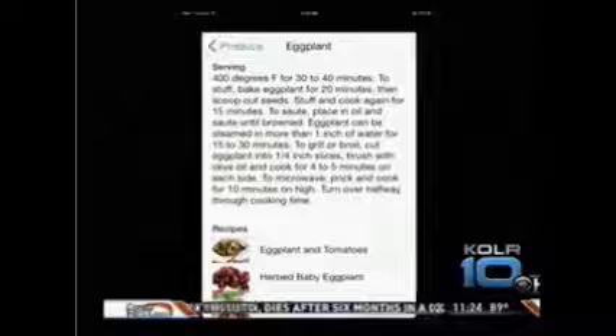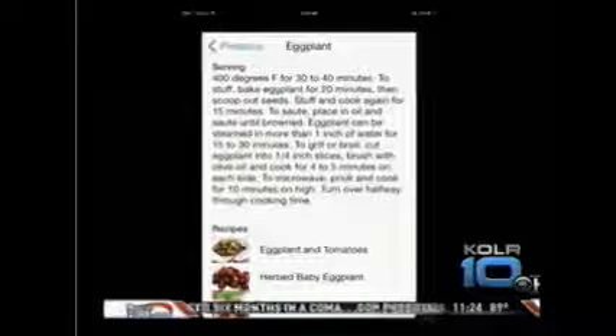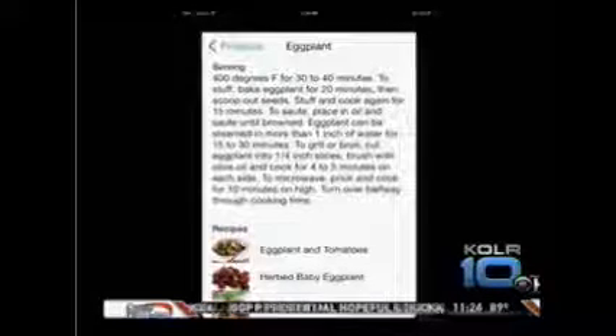And then at the bottom, it usually shows two to four recipes for each type of produce. So it pretty much tells you everything that you need to know about the vegetable, fruit, or anything like that — those that we grow here in Missouri and that you're going to find at the farmers market.